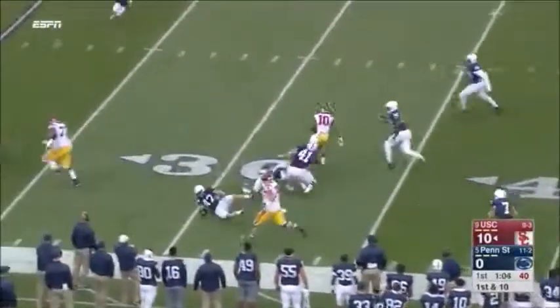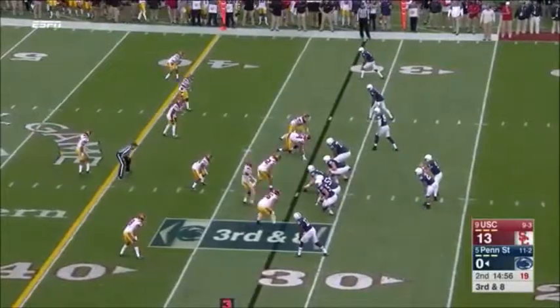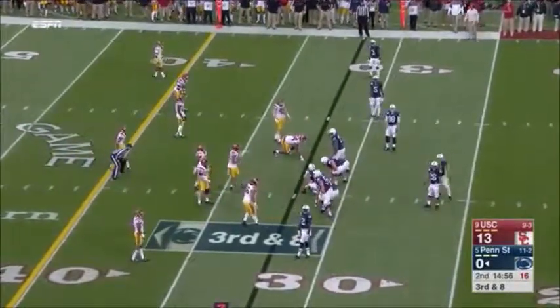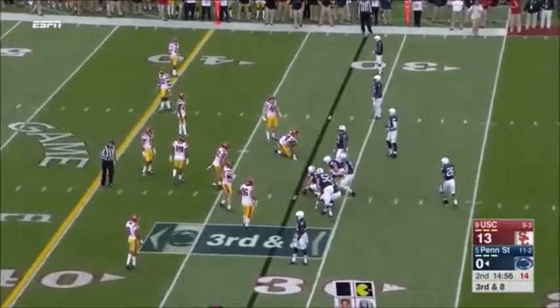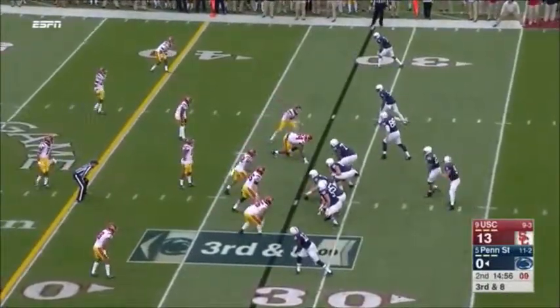And Green in space, still running. The defensive quarterback got the hand up to bat it down, and again Penn State faces a third down needing eight.